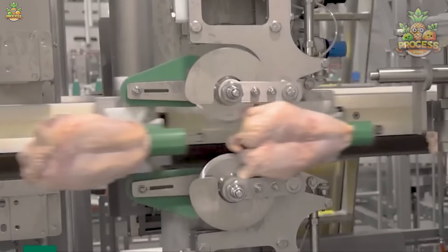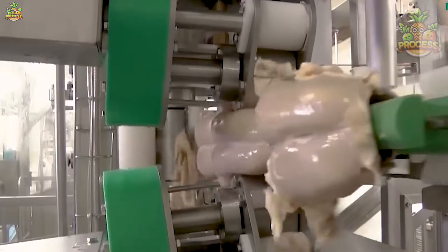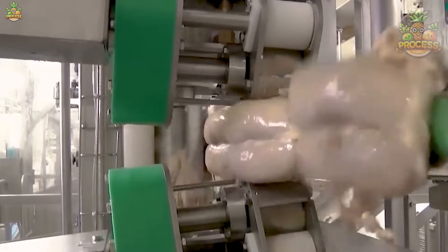When separating its boneless parts from the rest, it's crucial to remove the upper skin. Here you can see how easily this goal is achieved with the help of machines.